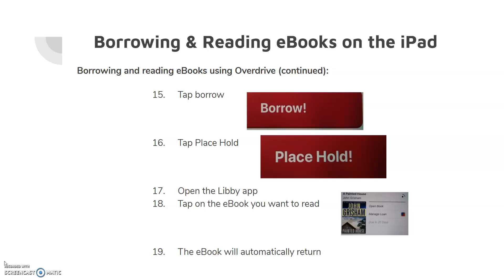To read the eBook you borrowed, open the Libby app, tap on the eBook you want to read, and it will open either to the beginning if you were just starting the eBook, or to the last page that you read. The eBook will automatically return at the end of the borrowing period. I hope that this video on how to borrow and read eBooks on the iPad has been helpful. Please feel free to contact the Somerset County Library if you have any questions.